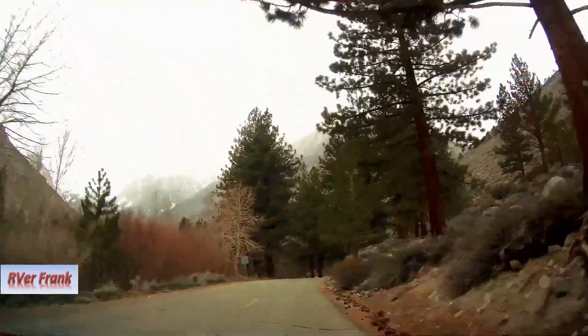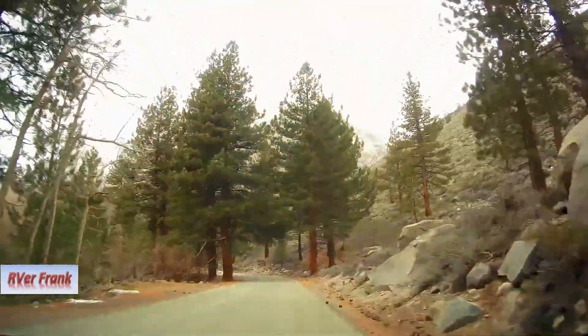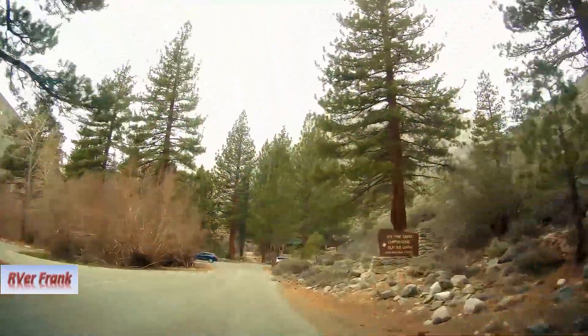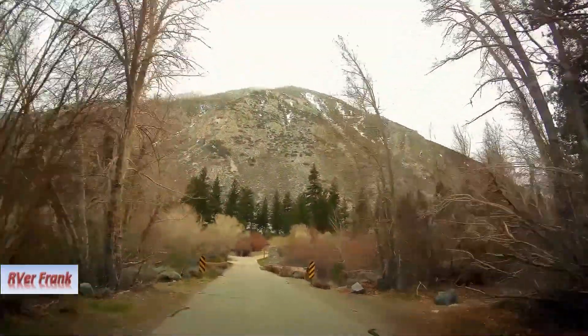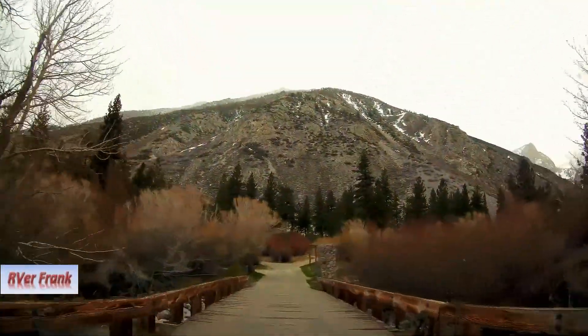To the left is a side road to Glacier Lodge, while straight on, past the gate, are a few private residences before the road ends. It's a lodge — just a couple of cars. This isn't a big road. Let me try this one — it's a Glacier Lodge road.